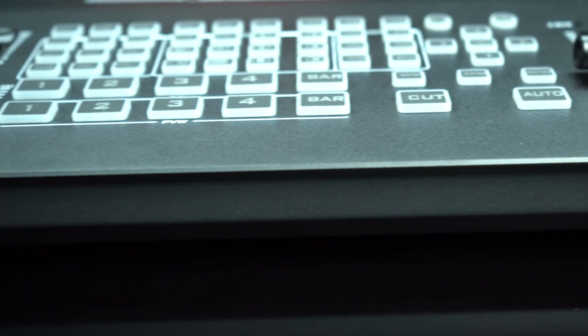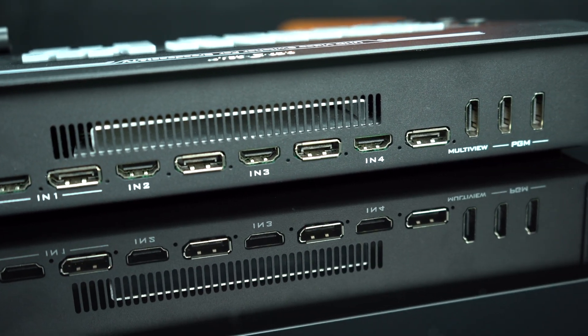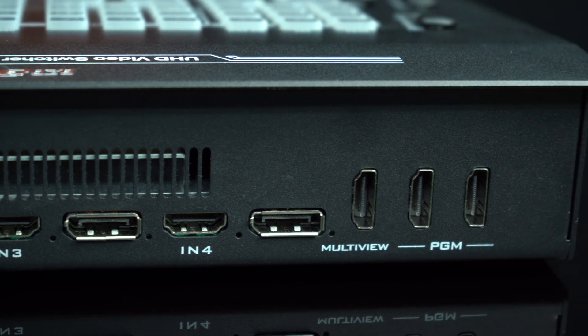With its 4-channel HDMI and 1-channel DisplayPort video interfaces, enjoy unparalleled flexibility with a total of 5 video inputs. Plus, you can simultaneously output your content to 3 HDMI channels.